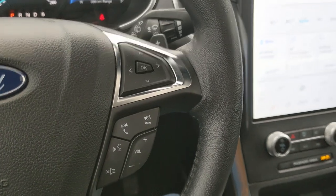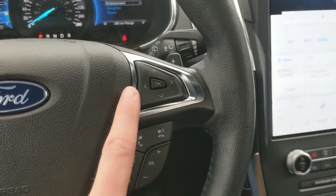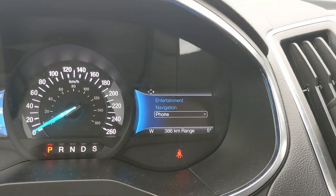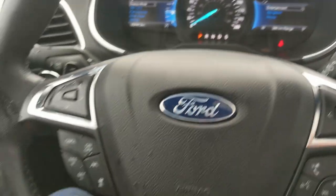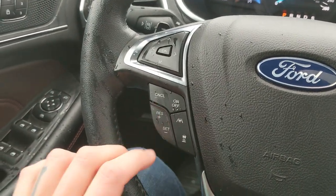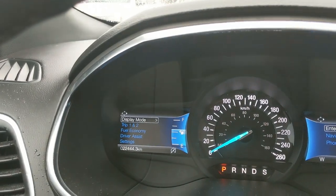Moving down to the steering wheel, on the right-hand side you have your hands-free phone and radio controls, as well as controls for your right screen where you can access entertainment, navigation, and phone controls. On the left you have your cruise controls with distance pacing technology, adaptive steering, and controls for your left screen.